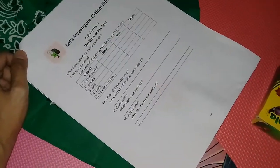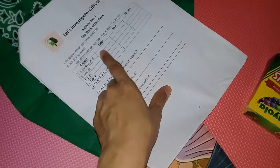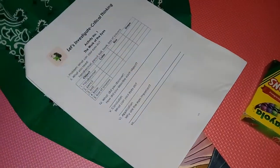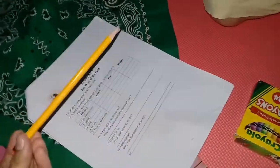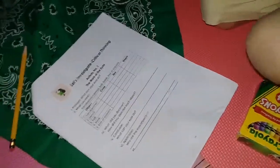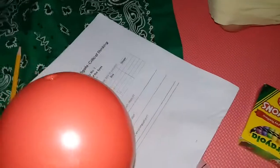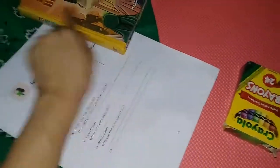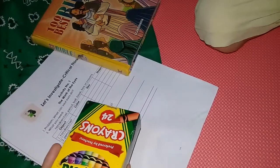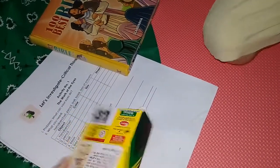According to the activity, you're going to describe the color of each object. What is the color of the handkerchief? Green. How about the pencil? Yellow, very good. How about the ball? Red. How about the book? Multi-colored, because it's very colorful — it has lots of colors in it. How about the box of crayons? Multi-colored. Very good.